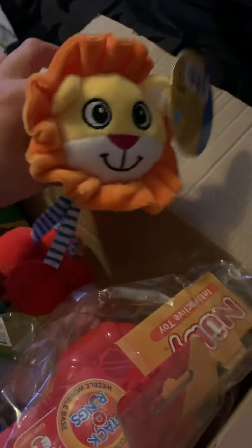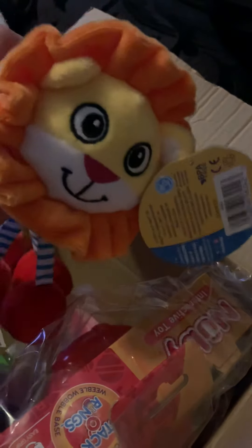Next, I have got a little 3 months plus lion rattle which is perfect as my son is called Aslan, which means lion in Turkish, so it is lovely to have a wee lion themed toy for him. This is called Zoo Chimes and you can put it onto the pushchair or high chair — that will be perfect for entertaining him.